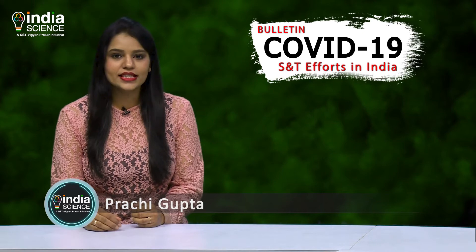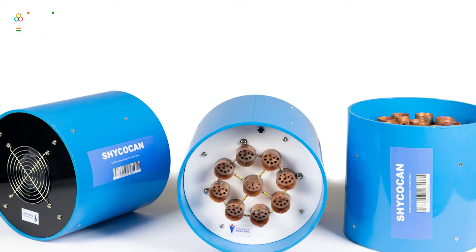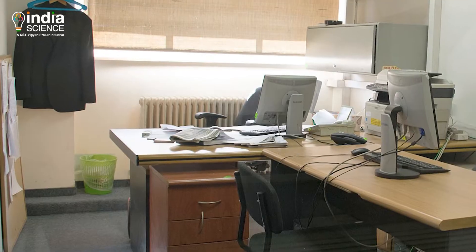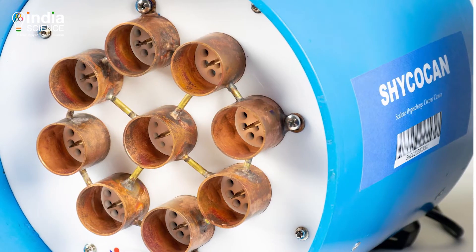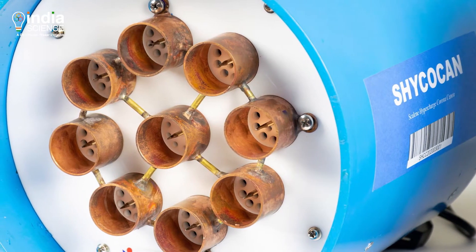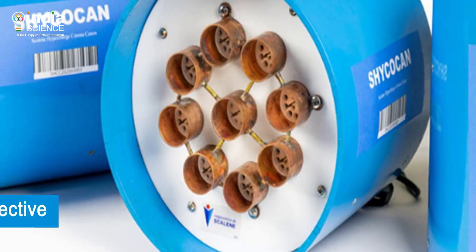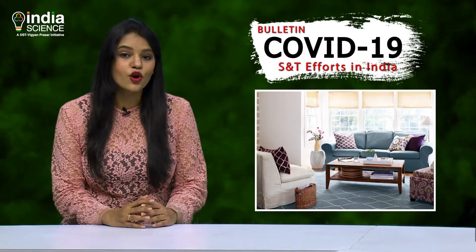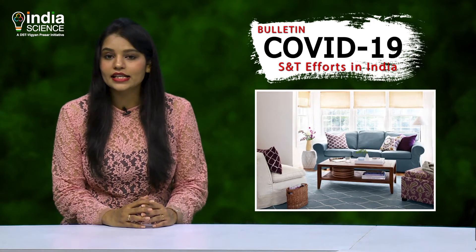A Bengaluru-based organization, Deskeleen, has come up with a medical device named Shikocan that can be set up in rooms, office spaces, grocery stores and many more places to disinfect them of viruses. Skeleen Hypercharged Corona Cannon, or Shikocan, is a cylindrical device proven to be 99.9% effective in curbing the spread of the novel coronavirus in an enclosed space.